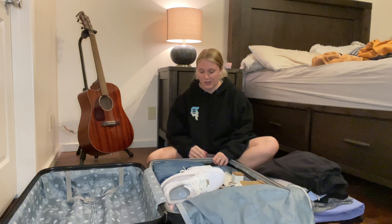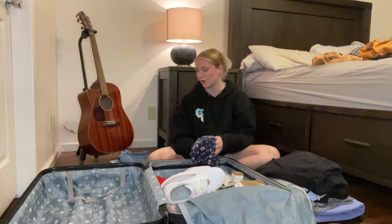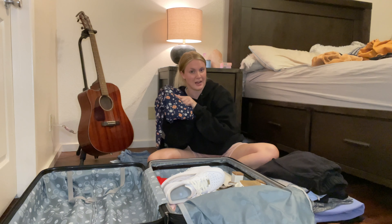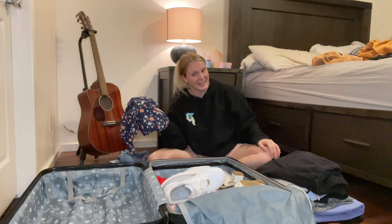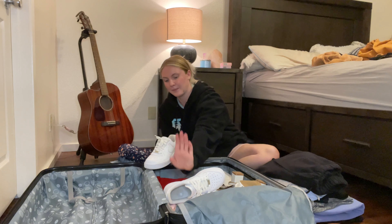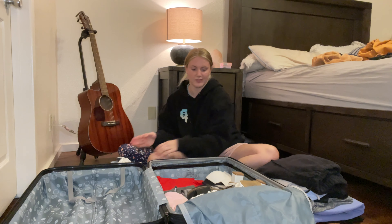I've got a couple pairs of jeans — you can't go wrong with packing jeans. We're actually getting family pictures done on Sunday the 12th and we're all wearing blue, so I'm bringing my blue floral dress. Fun fact: when my husband and I eloped last year, I didn't have a wedding dress, so this is actually the dress I got married in. When we got back to Missouri, my stepmom and dad threw us a little reception. I'm also bringing my Air Force Ones — basic, I know, but I love them.